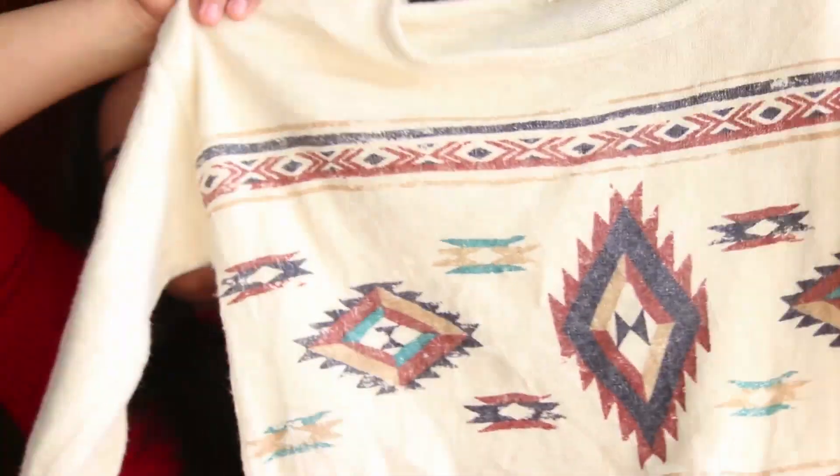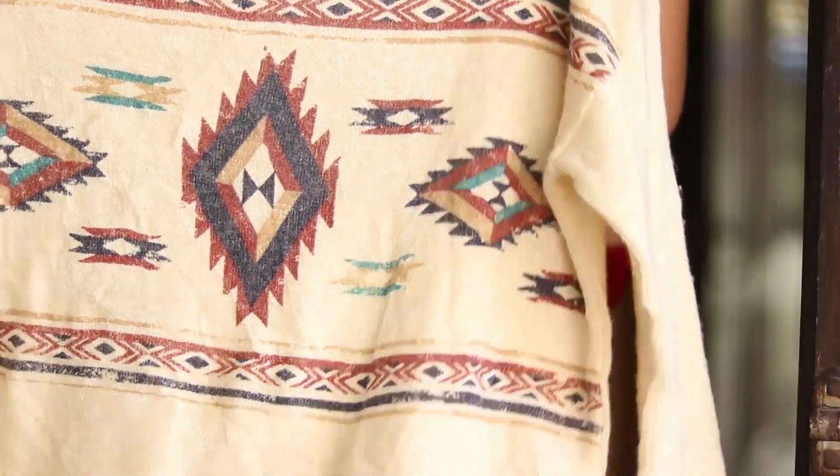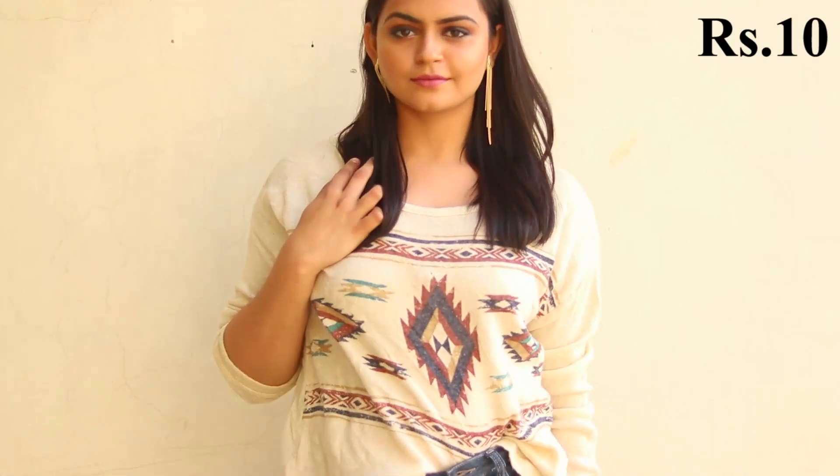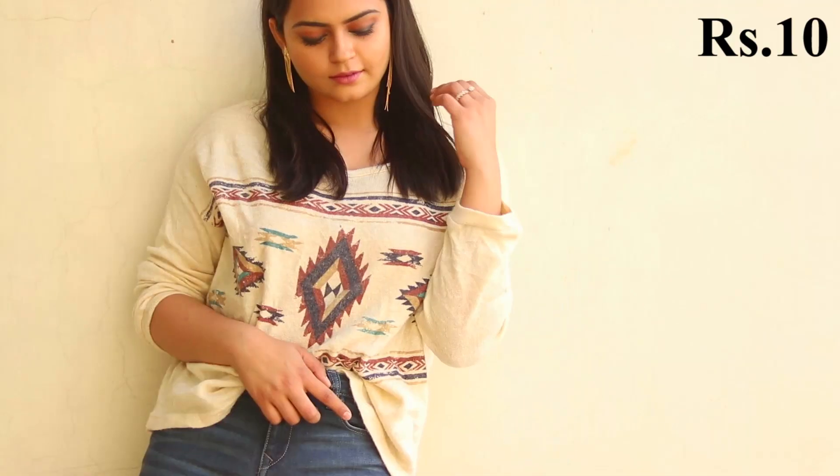From the same shop I also picked up this sweater. It has a very pretty boho pattern going on at the front. It's for winters, very soft material — a beautiful top that is very chic and stylish. I bought this just for 10 bucks again. I'm so happy with all of this stuff — it's really cheap!